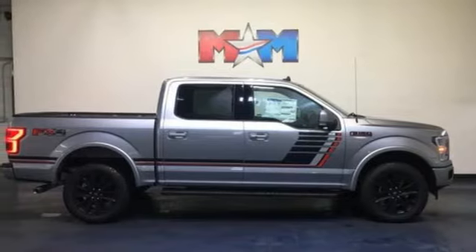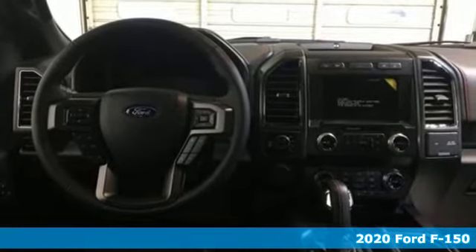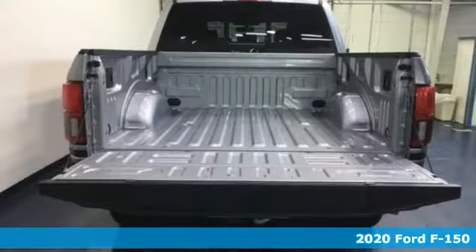It's a new 2020 Ford F-150. Ford is America's best-selling vehicle brand. It comes with great features you'll love.